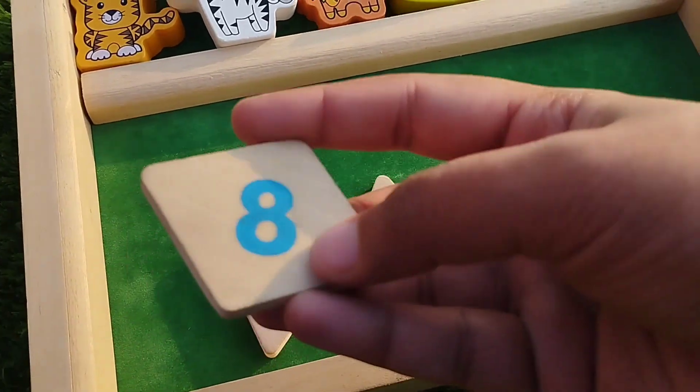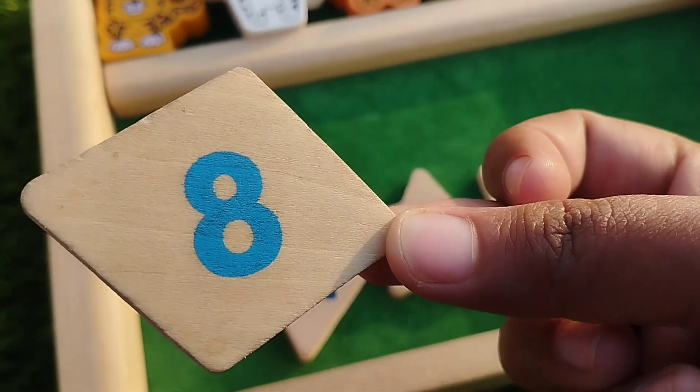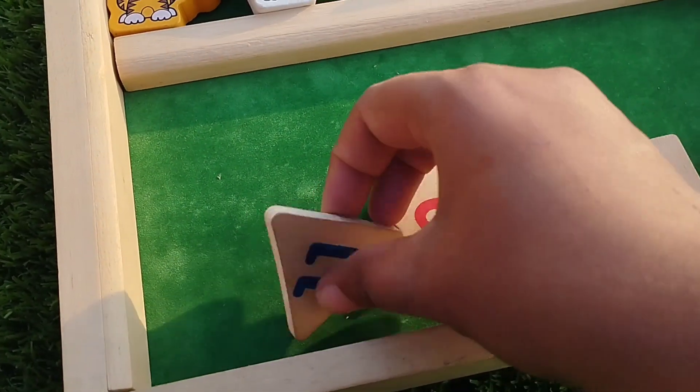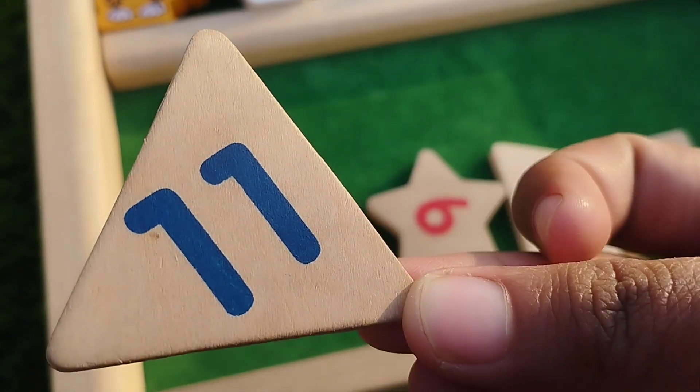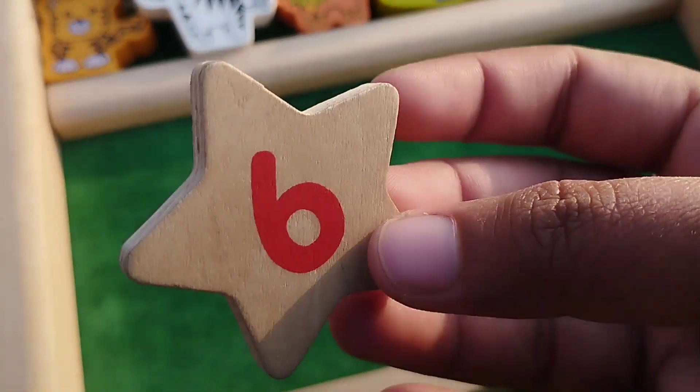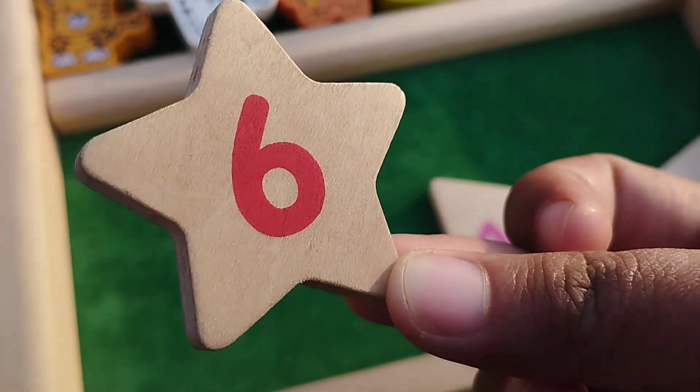We learned some shapes names. Diamond, this is diamond shape. Triangle, this is triangle shape. Star shape, this is star shape.